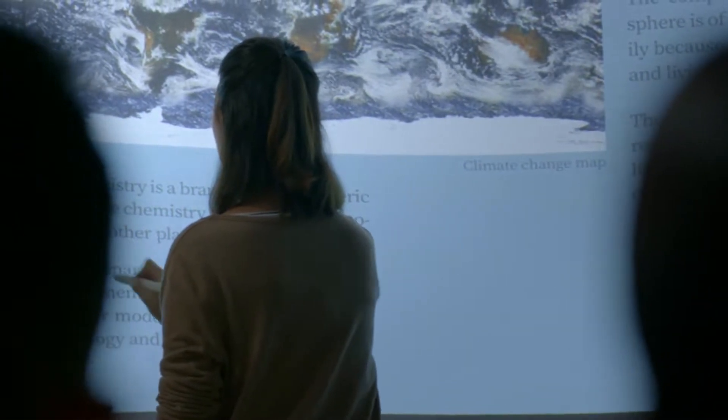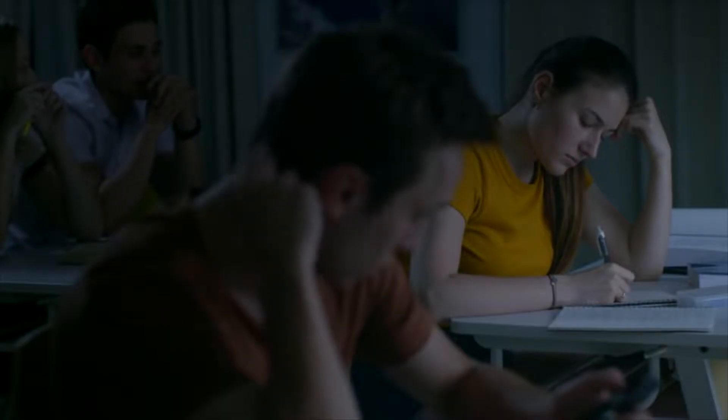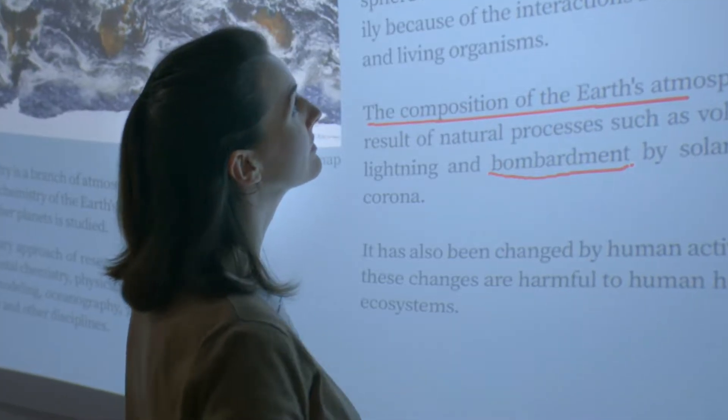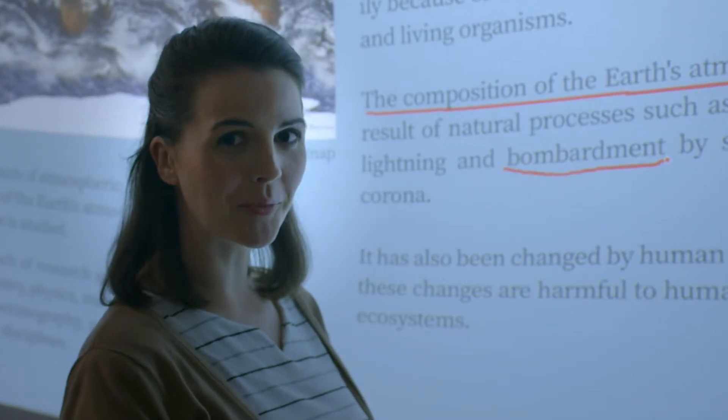Learning should be fun, but oftentimes setting up equipment limits learning. When a teacher turns their back to the class while whiteboarding, students become less engaged. Can we transform it?